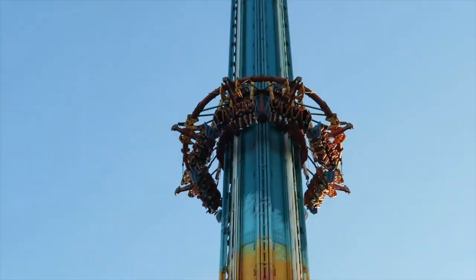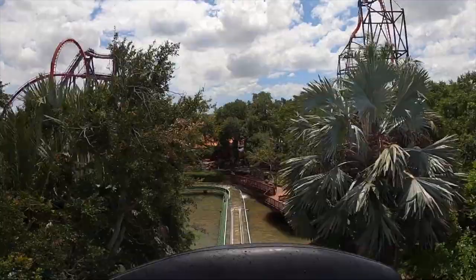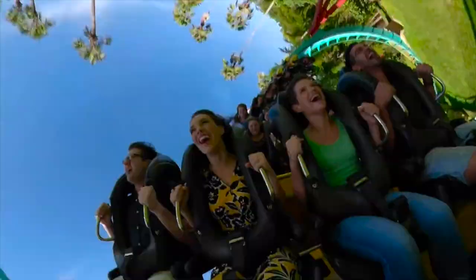Hello there, I'm Mike and welcome to Disney Parks Addict. Today, we'll be taking a look at all the rides, shows and attractions found at Busch Gardens in Tampa Bay, Florida for 2023.